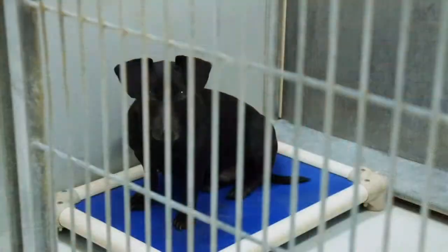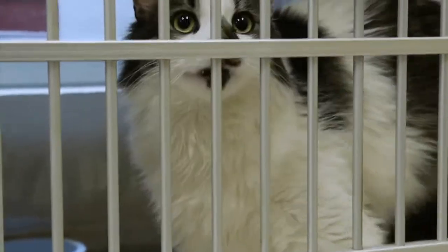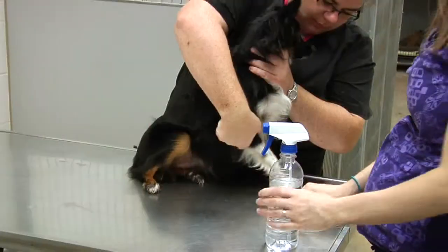Some of them come in perfectly healthy. Some of them come in fat. Some of them come in very, very thin. Some of them come in in various states of obvious neglect. Some of them come in with signs of some kind of disease or illness.